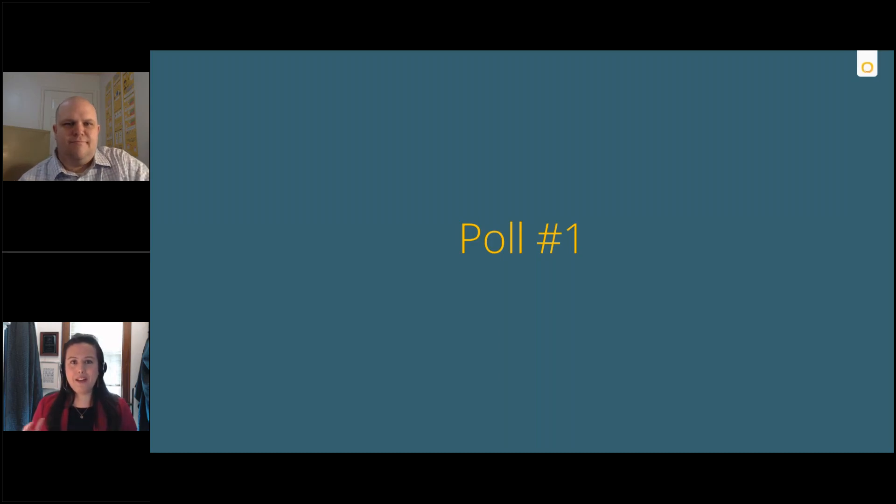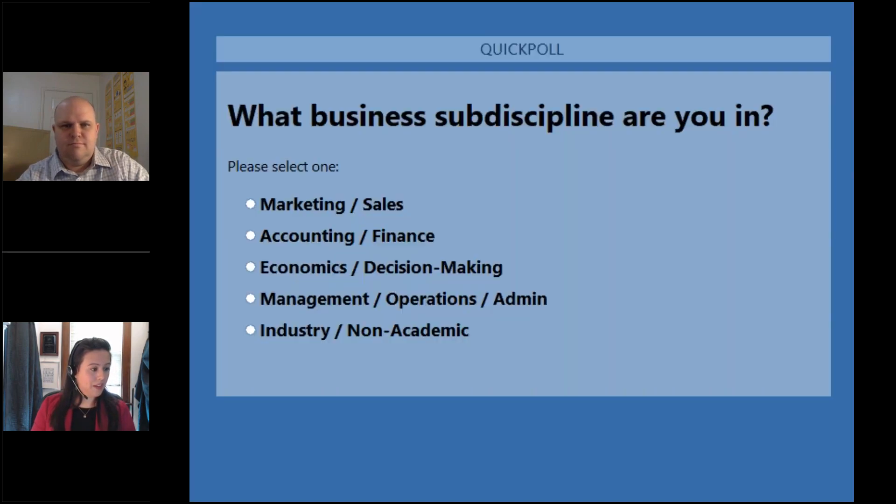With that overview, we want to see where everyone else is from. We're going to open up our first poll, give it about a minute, and then share results so you can see where all your colleagues are from today.